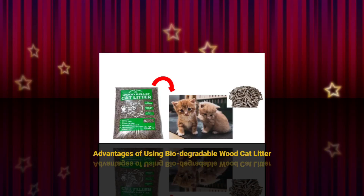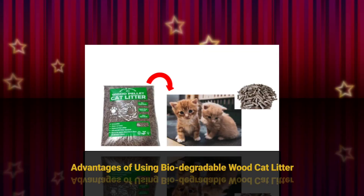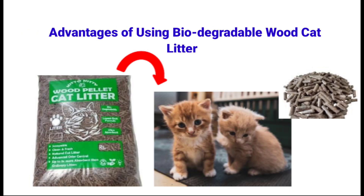Hello everyone, today we bring you a video about wood cat litter — why the majority of people in the world tend to use it, the special reasons many people use only wood litter, and the benefits your pet and you are getting from this product.